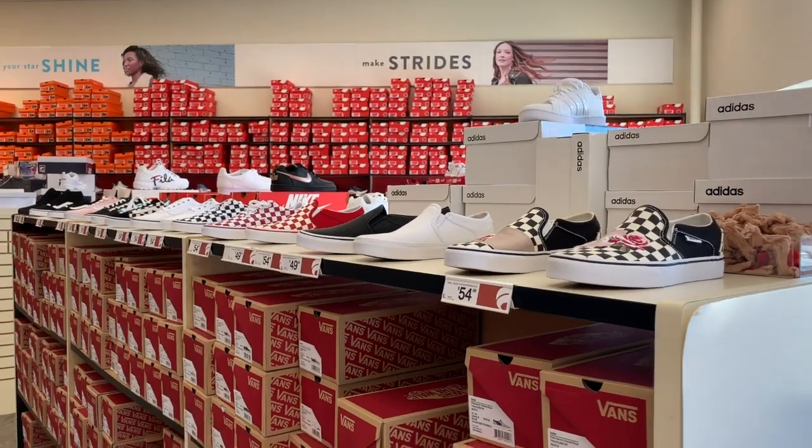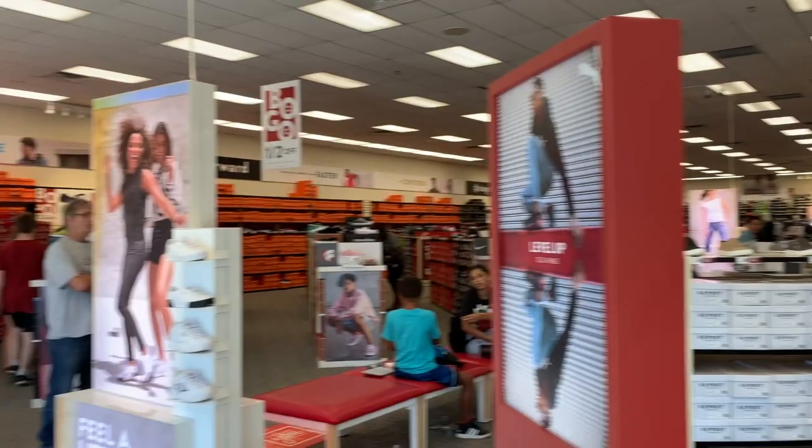What's up YouTube? Mimi here, coming at you from my channel Bunny Birdie Gator. You guys, I am in Famous Footwear here to film a shoe shopping video for you guys. I am seeing so, so many new styles. So let's go ahead and get started over here, you guys.